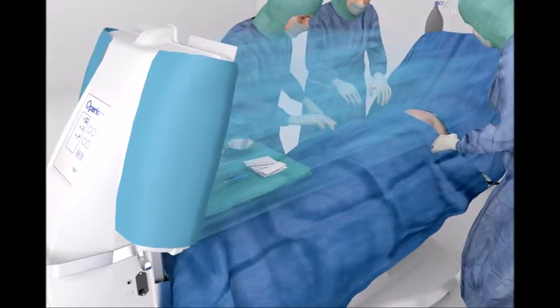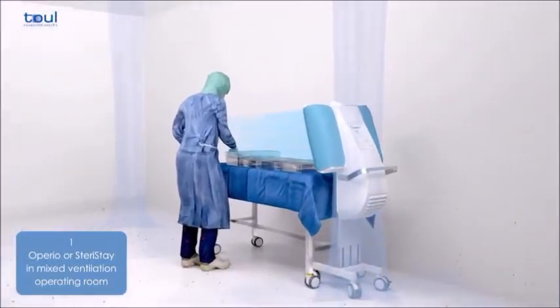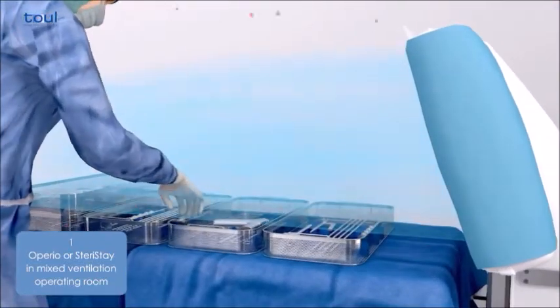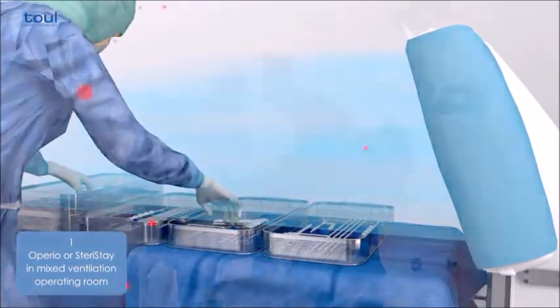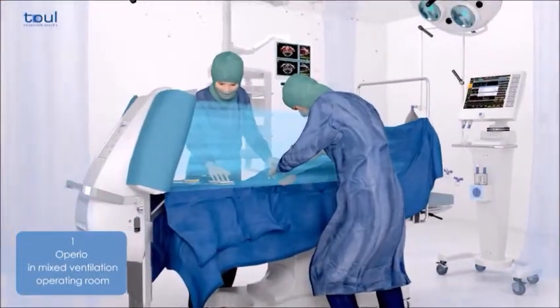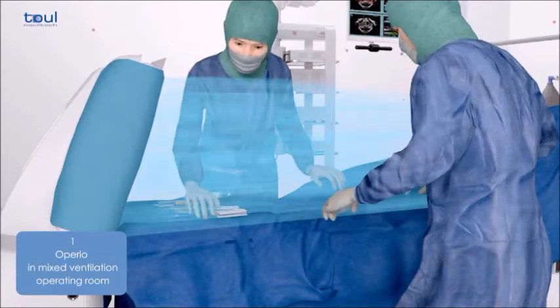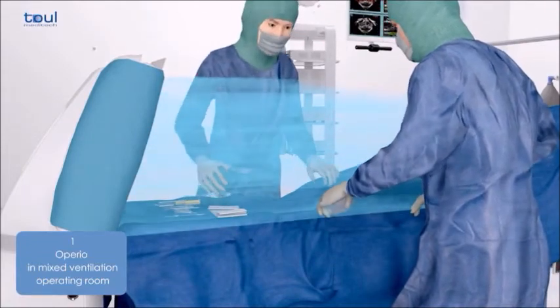It comprises an instrument table with a high efficiency filtration system known as HEPA. The air in the operating room is extracted by the mobile laminar flow system and then filtered by a highly efficient system of HEPA filters, which remove 99.99% of bacteria and microorganisms from the air.